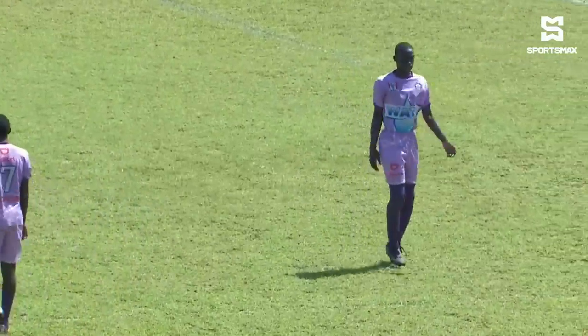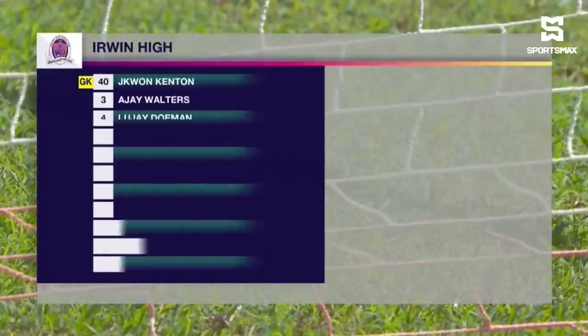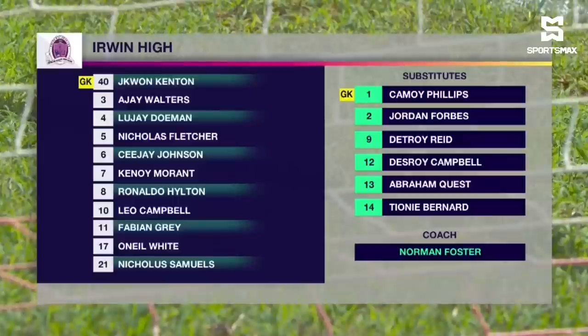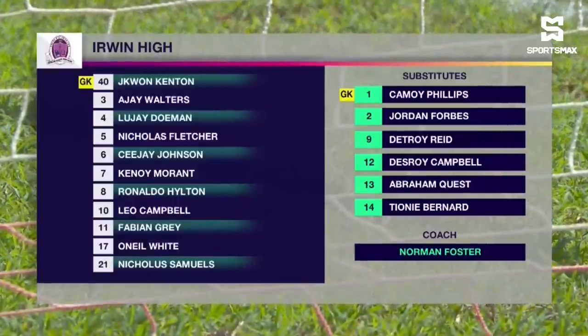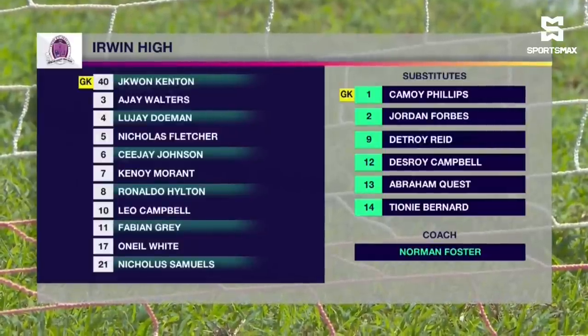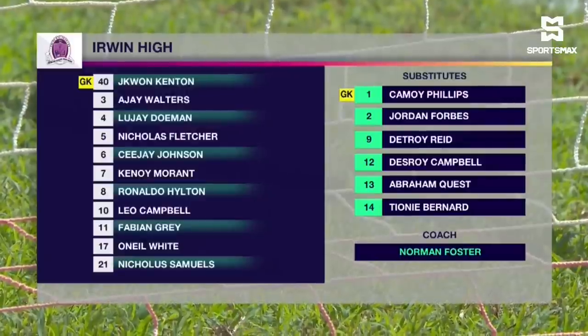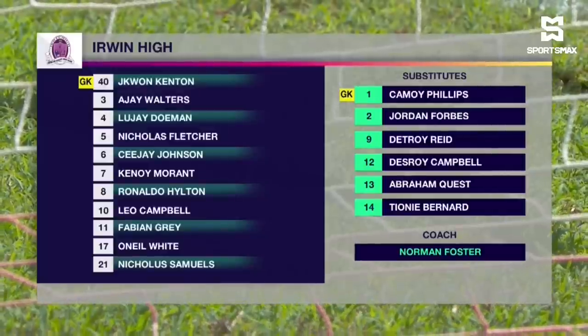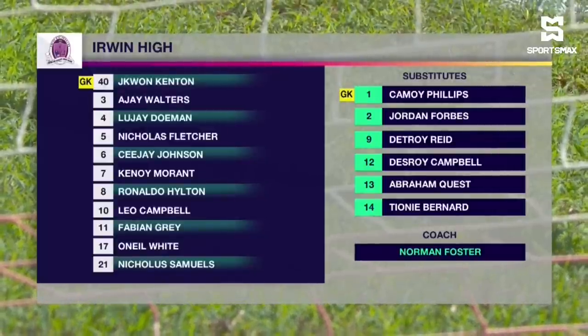Jaquan Kenton will be the custodian for Irwin. He wears the number 40. They also have a back four of Ajay Walters, LeJay Dorman, CJ Johnson the captain, and Nicholas Fletcher. In the middle of the park: Kenoy Morant, Renalda Hilton, O'Neal White, and Fabian Gray who has a couple of goals to his name. Nicholas Samuels will play behind striker Leo Campbell, their number 10 with four goals. Norman Foster is their coach, and they'll be playing with a 4-2-3-1.